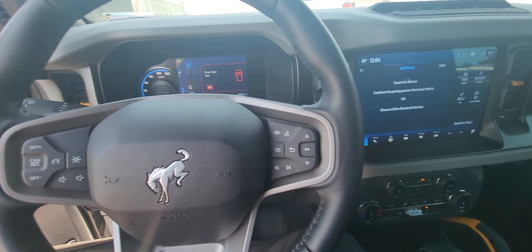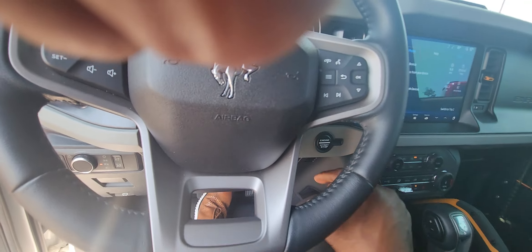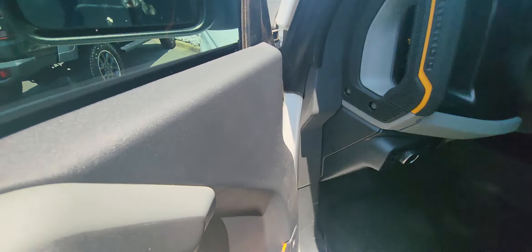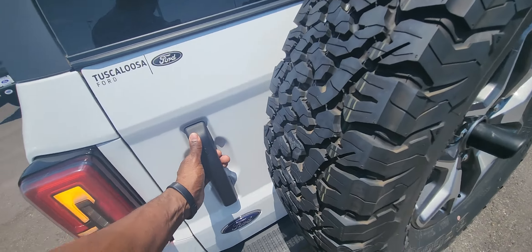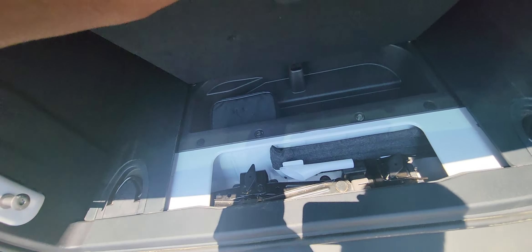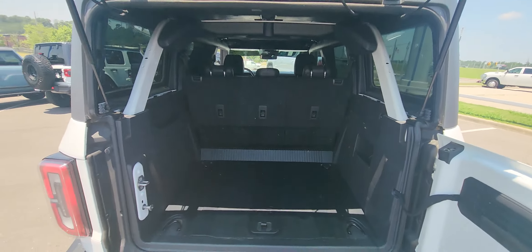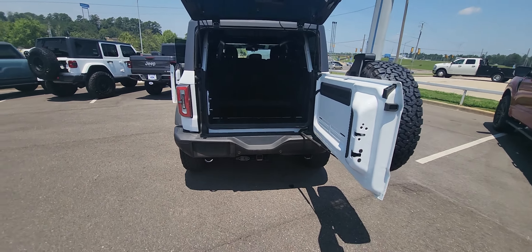Let's continue our video — let's go to the back of the vehicle. Back here, this is the handle to open it up. You've got that nice rubberized floor right there, storage underneath with jack and accessories. This opens up as well, so lots of room in this vehicle.